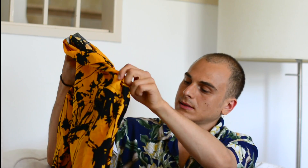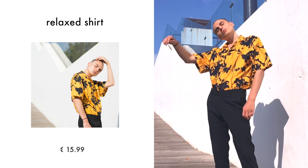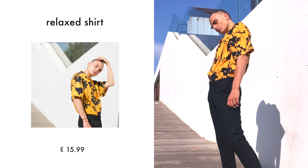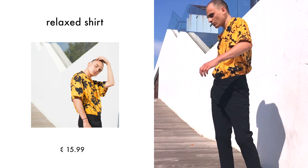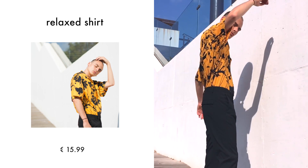Next I got this shirt. I'd been seeing it before it went on sale on their website and I really wanted to get it, but I waited for the sales. I really like the color - it's really in your face - and the pattern is really cool as well. It has kind of a relaxed fit, so it's perfect for the summer.